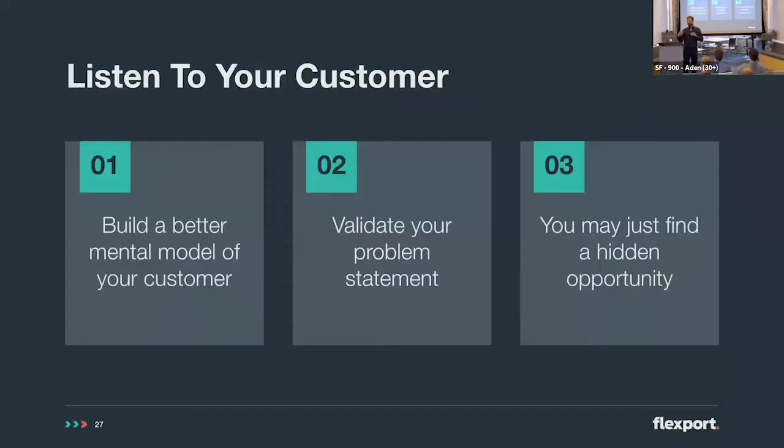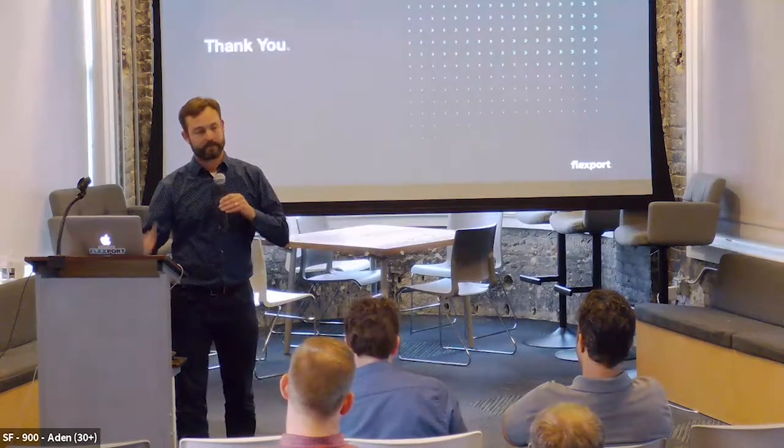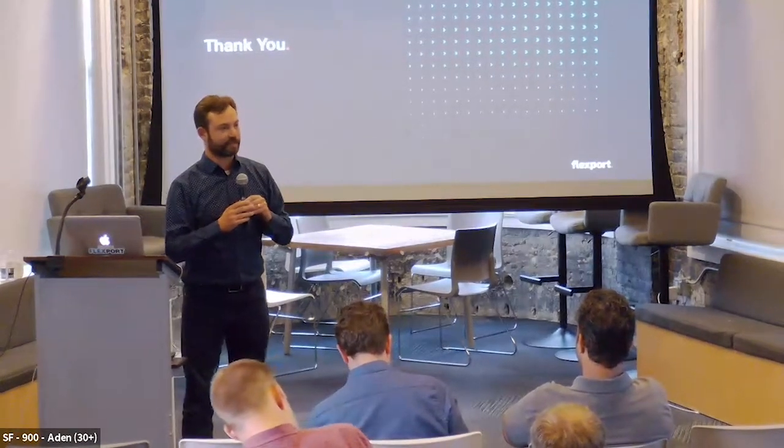If you listen to your customer, you'll get to build a better mental model, you'll validate your problem statement, and you just might find a hidden opportunity. That's it for tonight — thank you very much for listening. I hope it was insightful.